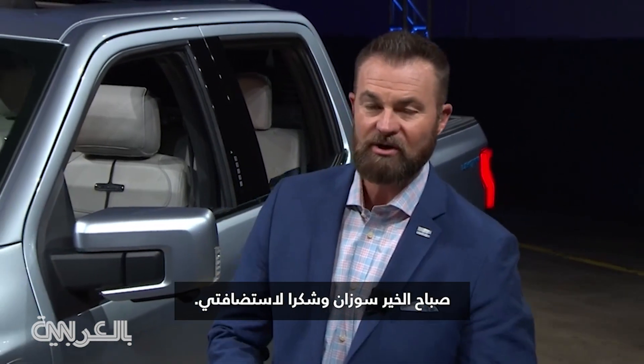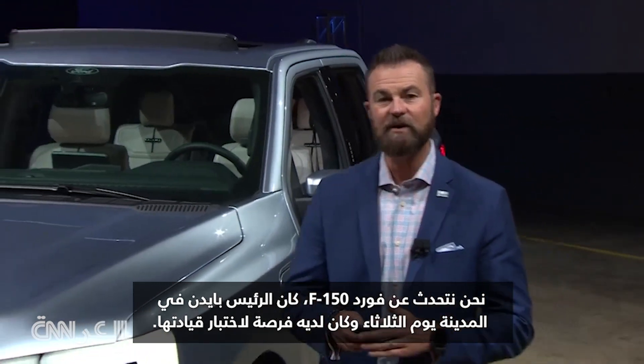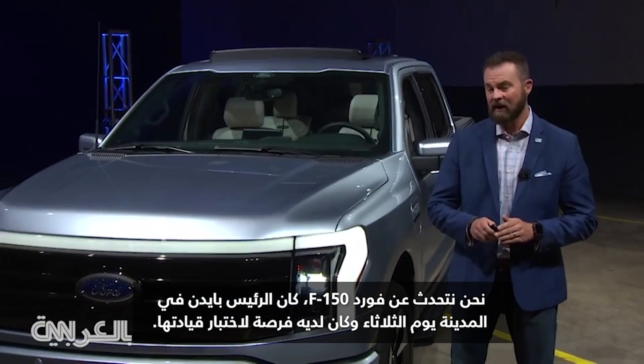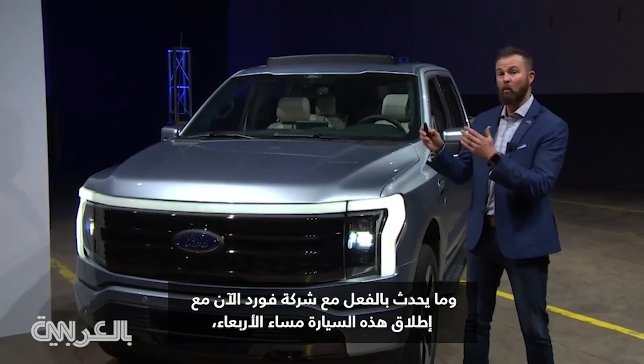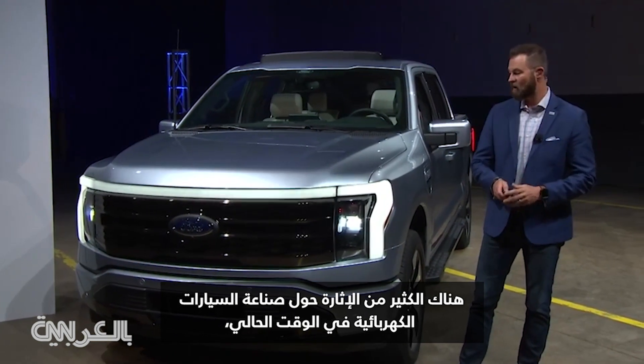Good morning, Susan, and thanks for having me on. It's been a big week here in Detroit. We're talking about the Ford F-150. President Biden was in town on Tuesday — he had a chance to test drive it. And really what's happening with Ford Motor Company right now with the launch on Wednesday night, there's a lot of excitement around electrification in the auto industry right now.